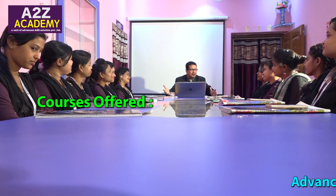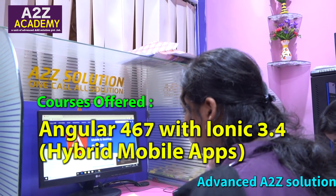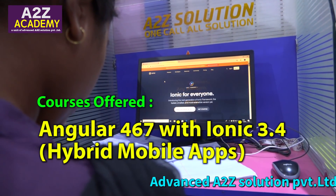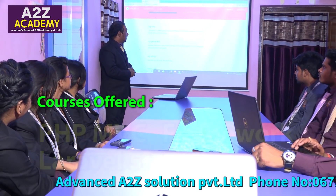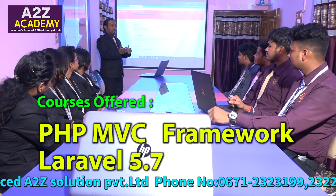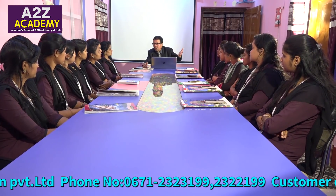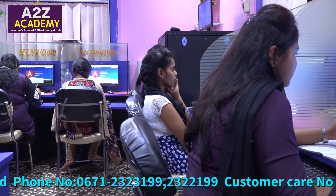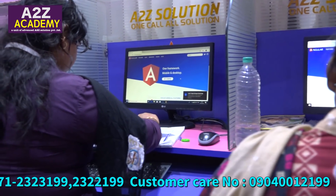Courses offered by A2Z Academy: Angular 4, 6, 7 with Ionic 3.4 hybrid mobile apps, PHP, MVC framework, Laravel 5.7. Duration of courses is 2 months, with sufficient practical classes with an experienced lab assistant.